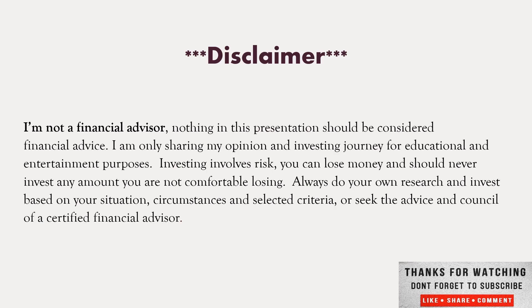I'm not a financial advisor. Nothing in this presentation should be considered financial advice. I'm only sharing my opinion for educational and entertainment purposes. Investing involves risk and can lose money. You should never invest any amount you're not comfortable losing. Always do your own research, invest based on your situation and circumstances, or seek the advice of a certified financial advisor.